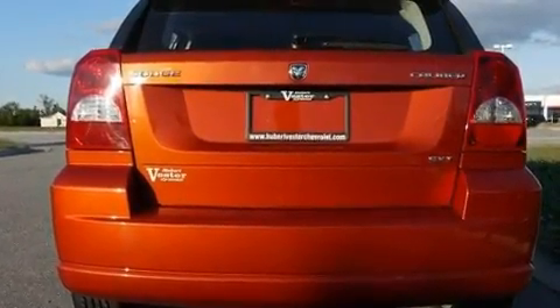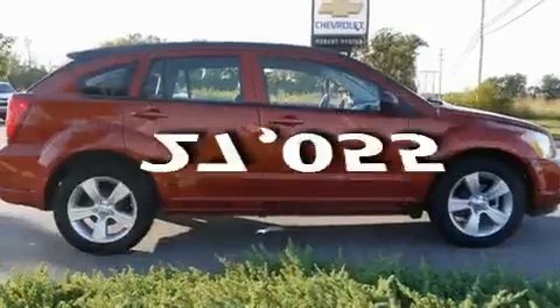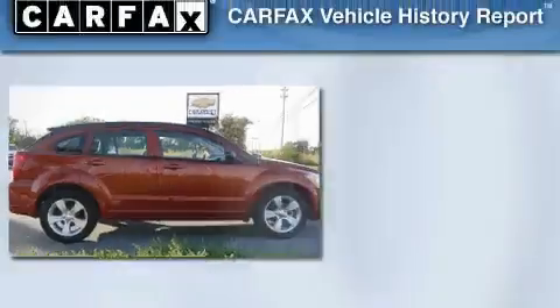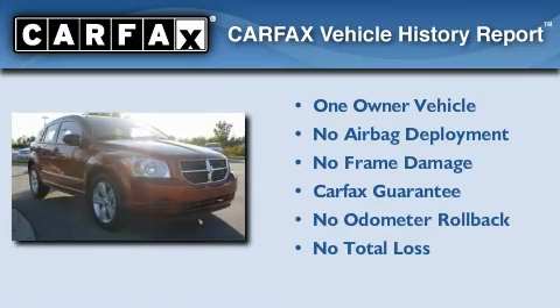Additional features include a passenger side vanity mirror, a low tire pressure indicator, and heated side view mirrors. This vehicle has fewer than 28,000 miles on the odometer. This Dodge has had only one owner, and it qualifies for the Carfax buyback guarantee.